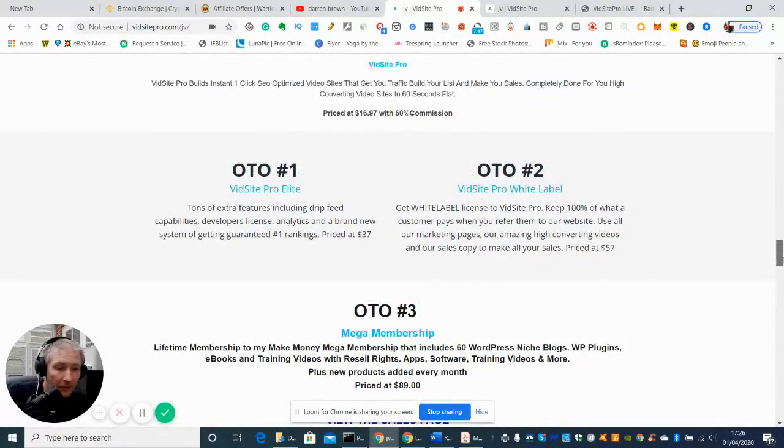Upsell one includes tons of extra features including drip feed capabilities, a developer's license, analytics, and a brand new system of getting guaranteed number one rankings. This is really good if you're starting your own business and you want to get YouTube videos to rank up, because obviously if you're not seen by eyes then you're not going to be able to promote whatever you're selling. So anything like this would be really handy for you.